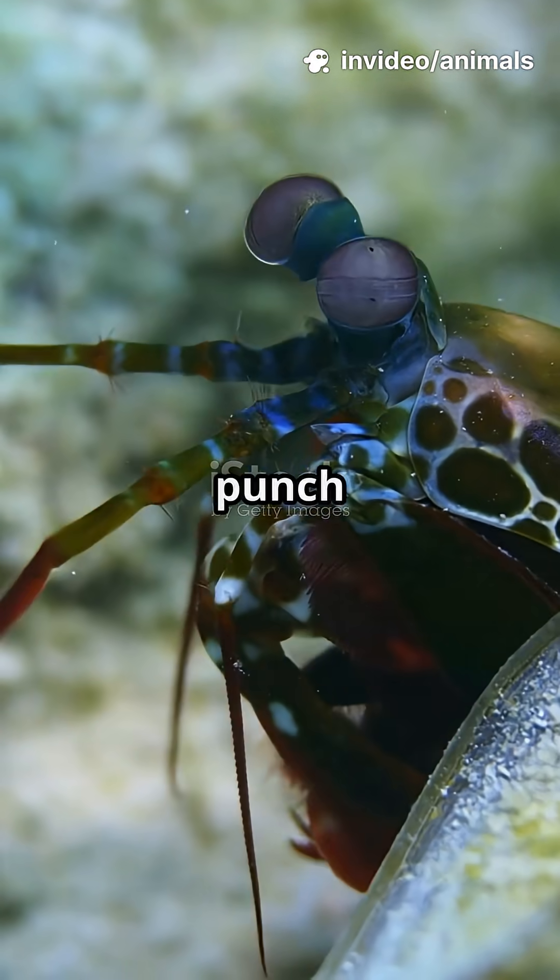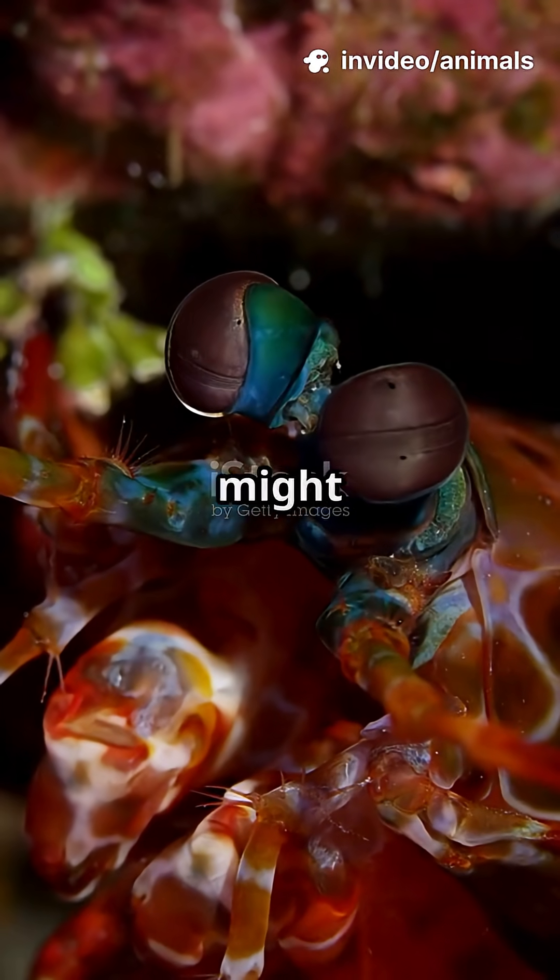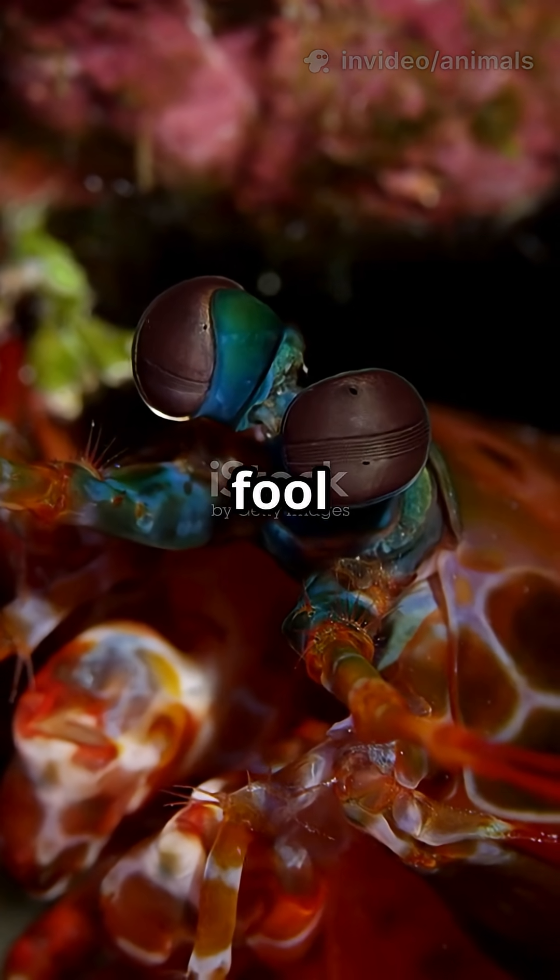What's got the colors of a rainbow and the punch of a legend? Meet the mantis shrimp. Mantis shrimp might look small, but don't let that fool you.